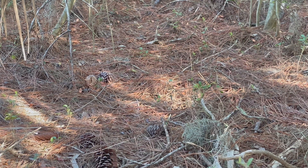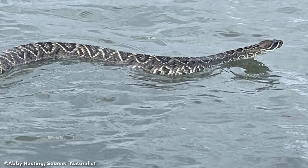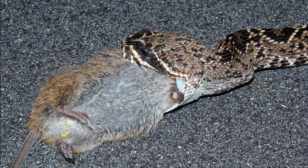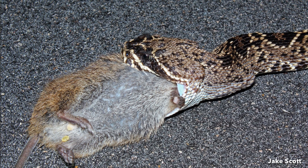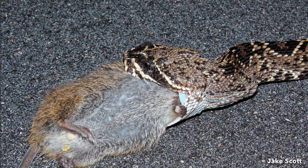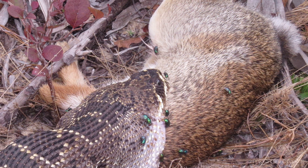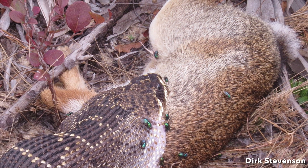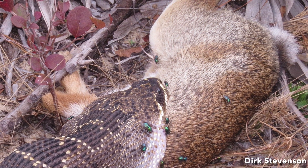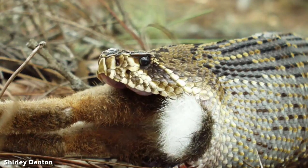They are accomplished swimmers and even travel through saltwater to and from barrier islands. Eastern Diamondback Rattlesnakes are sit-and-wait predators that ambush prey from fixed locations, which they may occupy for several days while waiting to surprise prey within their striking range. Adults feed mostly on rabbits, cotton rats, mice, squirrels, and birds, whereas juveniles prefer mice and rats. Venom is used for the immobilization and digestion of prey.